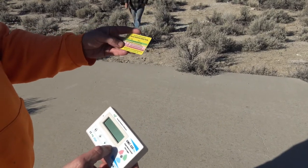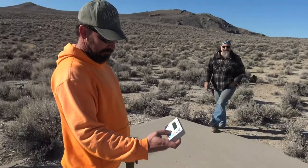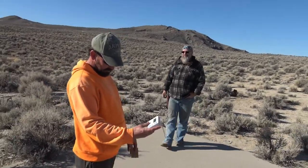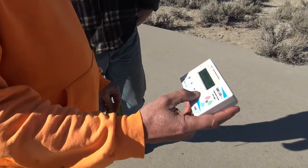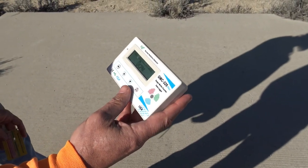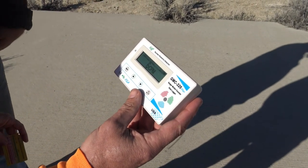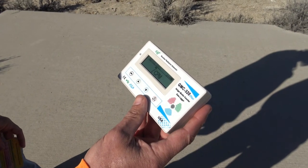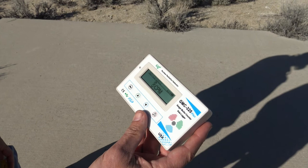If it hits 2,000 we're getting the hell out of here. Right now we're reading about 7 - we're well within normal good ranges. Damn it. All right, we've got to keep looking around.